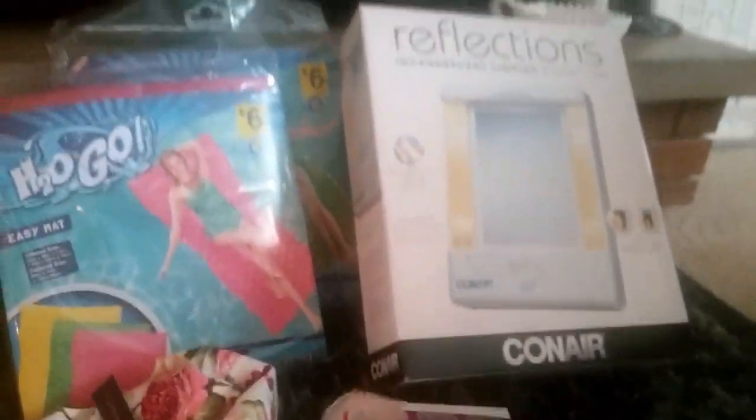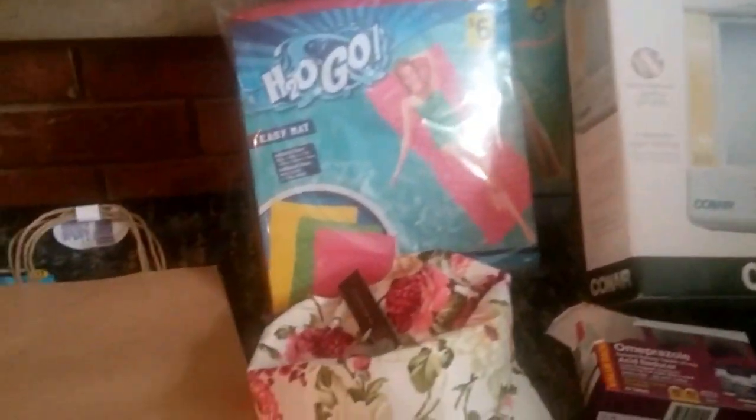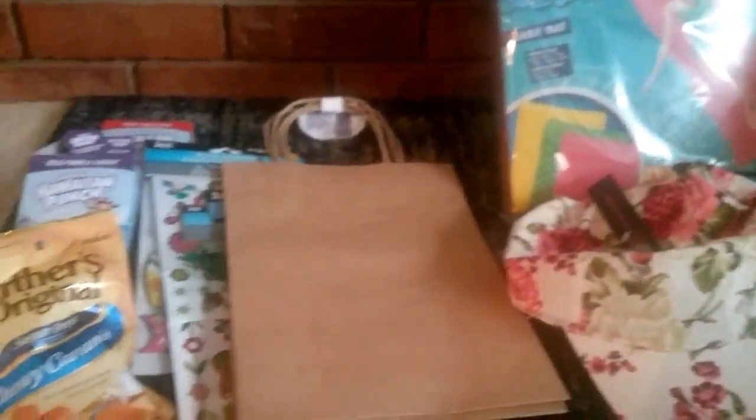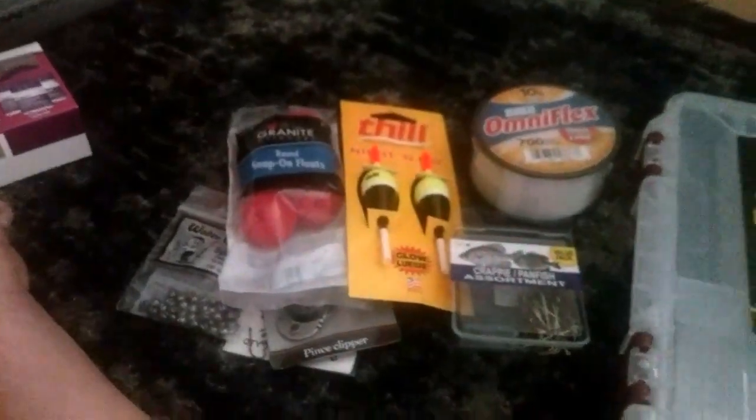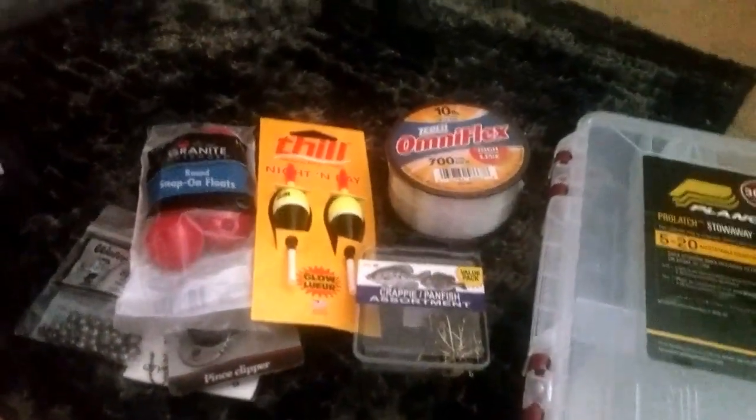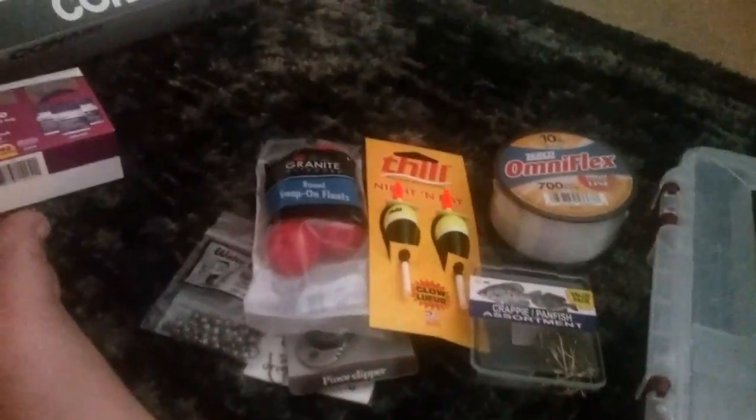So this is the haul I have for you — it's a mishmash of stuff, but I'm really excited about my fishing gear. Maybe next time I fish I will film that for you. I've been fishing a couple times a week — it's a lot of fun and it's relaxing. If you like this video, please give me a thumbs up and subscribe, and I will see you in my next one. Thank you, bye-bye.